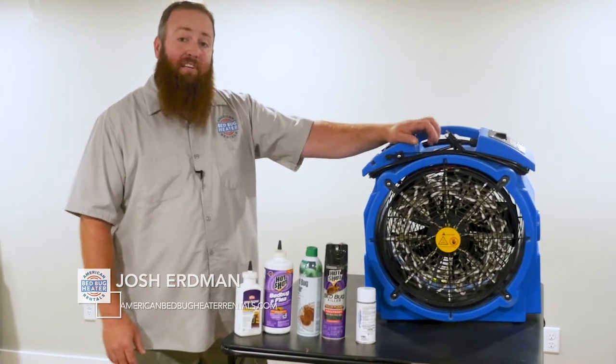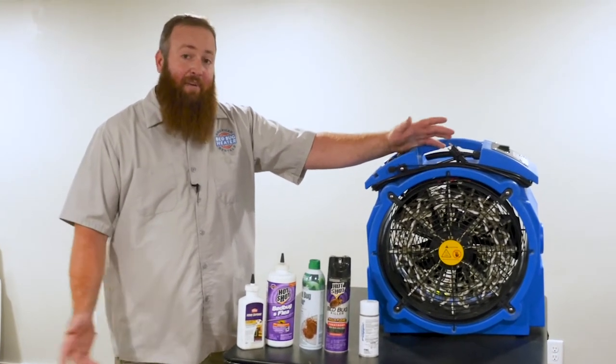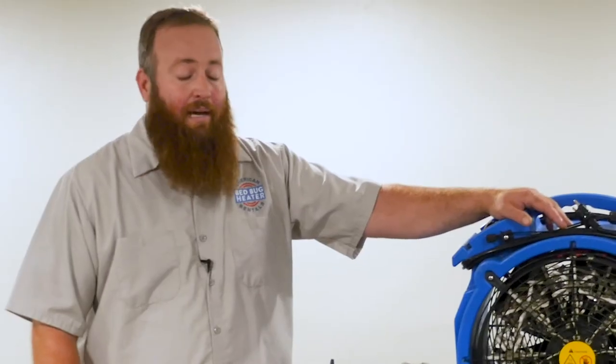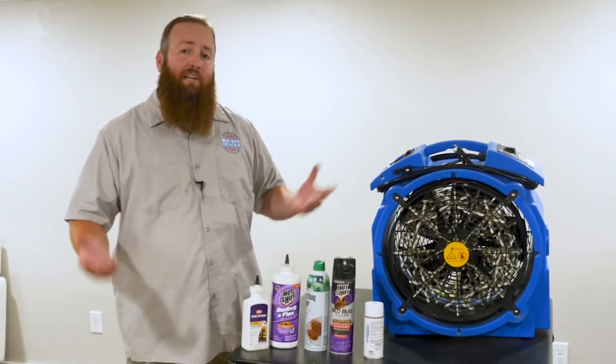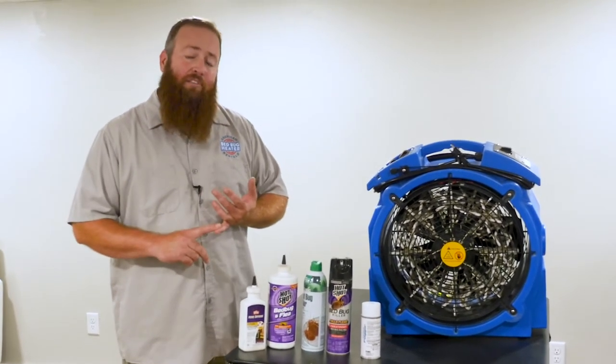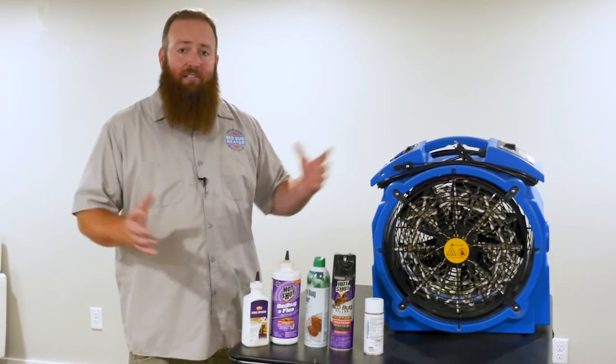If you've seen any of my videos in the past, you probably know I talk a lot about heat and the pros of it. There's not very many cons — there are a few. The biggest thing you'll hear from opponents of heat treating is that when you heat the room, the bed bugs are going to run to another room, get out, or get into the wall voids. That is true to an extent, but it also depends on how quickly you heat the room and what type of equipment you're using, whether it's propane or electric. There are a couple other factors that go into that as well.